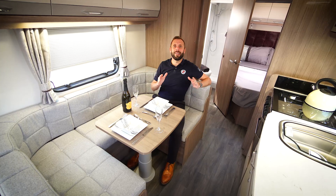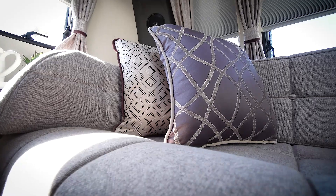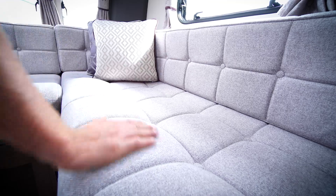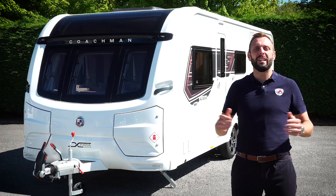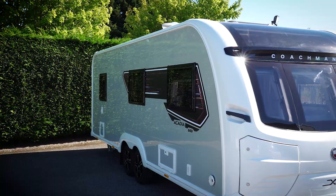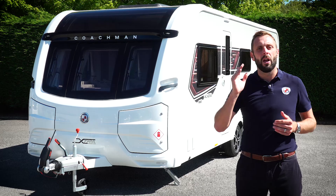It isn't just our class leading specification that makes the Coachman difference. Our design team have worked hard to ensure that styling, comfort and functionality are at the heart of what we do — whether it be our superior sprung upholstery, our handmade furniture, or practical design features that make your time in your Coachman caravan as enjoyable as possible. If you'd like to know more about the 660 or perhaps other models within the Acadia range, head over to coachman.co.uk where you'll find the full specification and details of your nearest dealer, where you can arrange your viewing and appreciate for yourself what makes the Coachman difference.